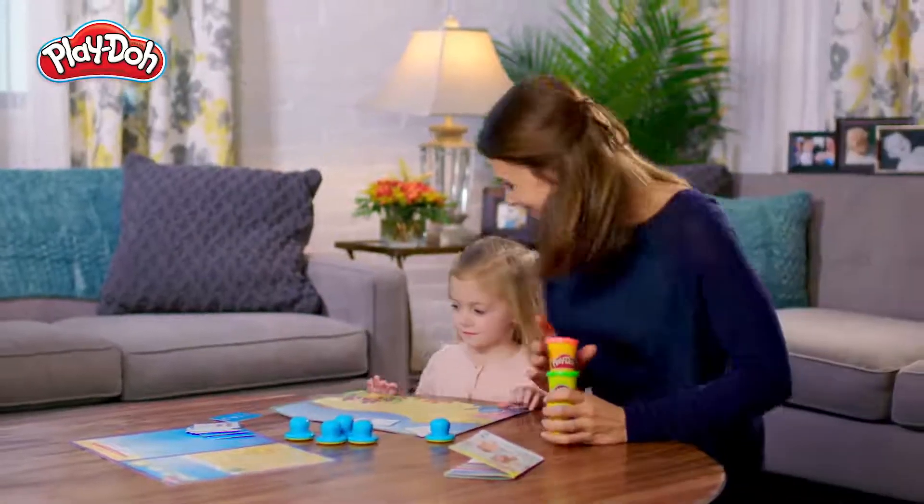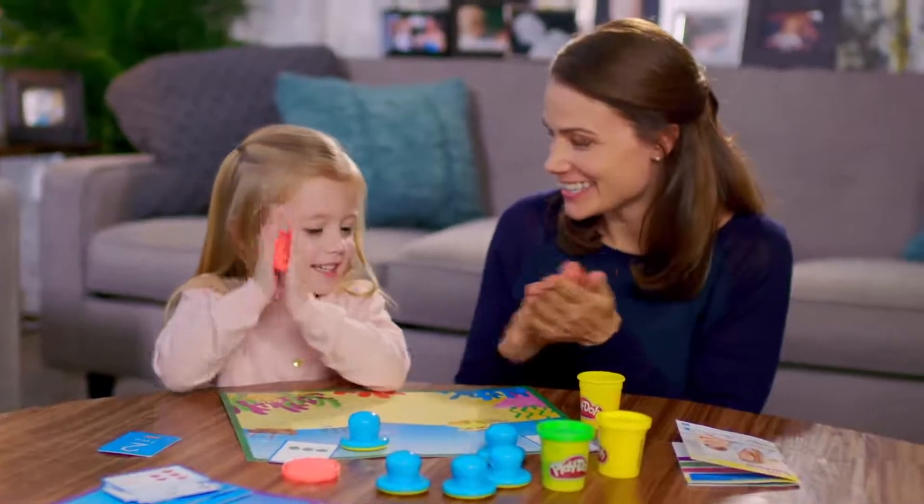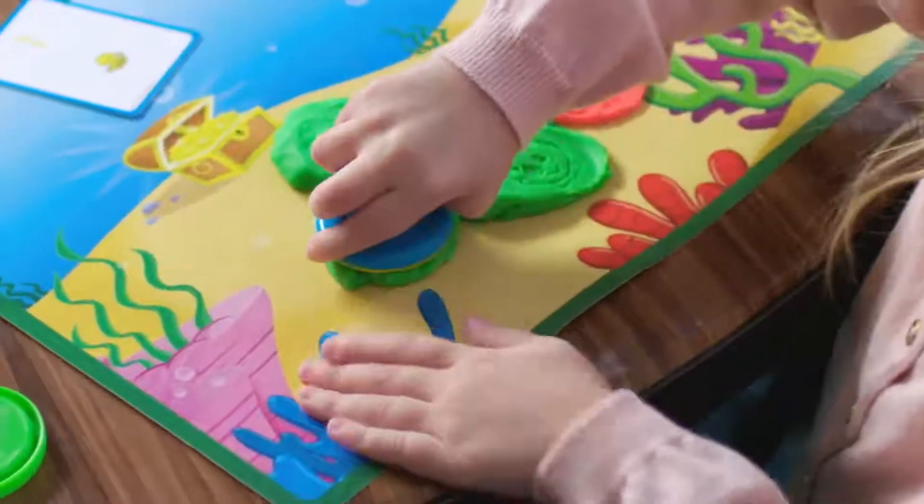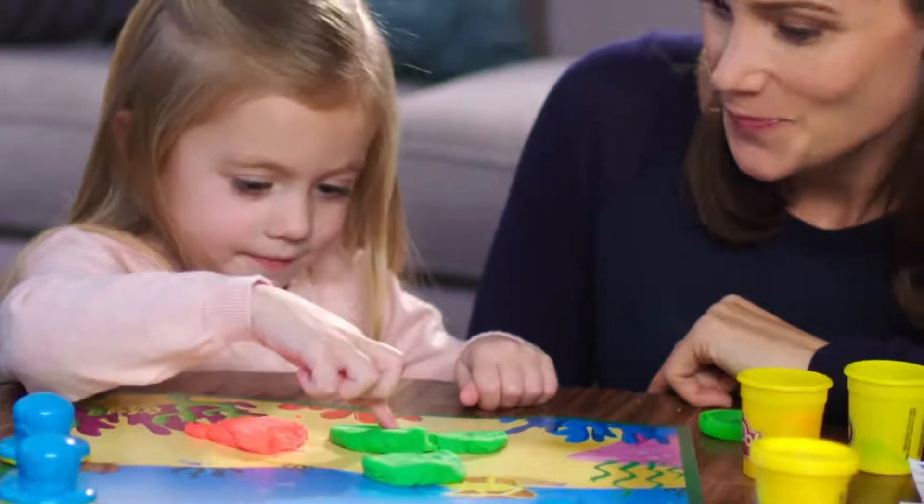Inspire your child's curiosity with the Play-Doh Shape and Learn Playsets. With the Numbers and Counting Playset, you can help your child recognize and identify numbers and explore counting.